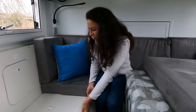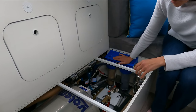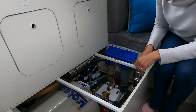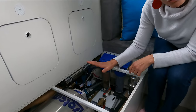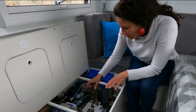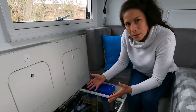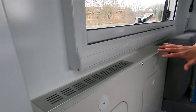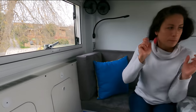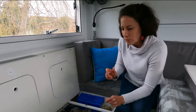Sous les assises, on va avoir la grosse partie technique avec le système de filtration de notre eau. En dessous, les deux cuves d'eau de 400 litres chacune, le boiler qui nous permet d'avoir de l'eau chaude de façon instantanée. On va avoir aussi une partie chauffage dédiée à la fois à l'hiver et à l'été, avec un système de ventilation sous la dinette qui permet de chauffer beaucoup plus rapidement toute la pièce, ainsi que jusque dans nos chambres.